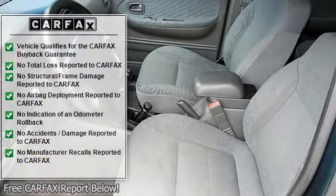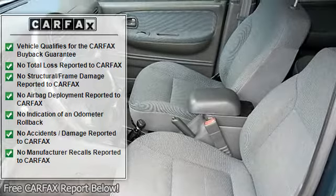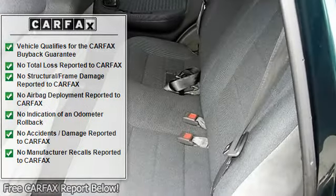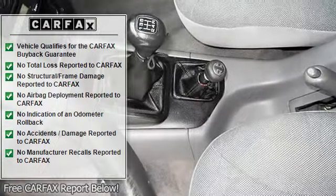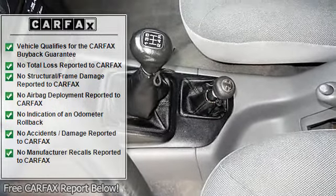cloth seat trim, driver door bin, dual front impact airbags, front anti-roll bar, front bucket seats, front center armrest, front cup holders, front wheel independent suspension, knee airbag,